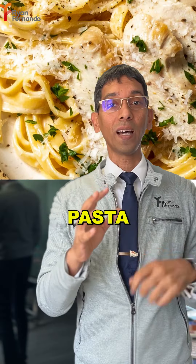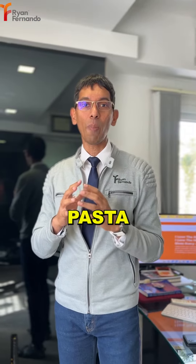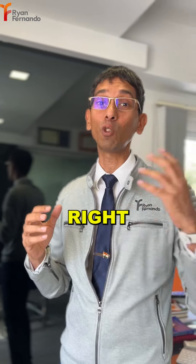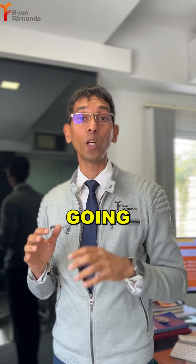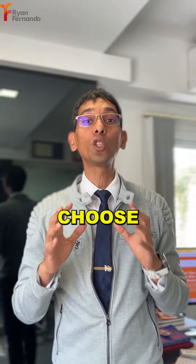Number two: pasta. Pasta packs a punch. You can have gluten-free pasta, or pasta made from wheat and vegetables. I love different types of pastas, right from spaghetti to penne. Choose your favorite pasta — it's best had at night with your vegetables.